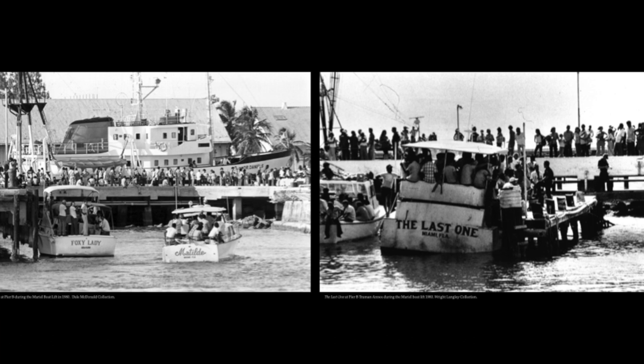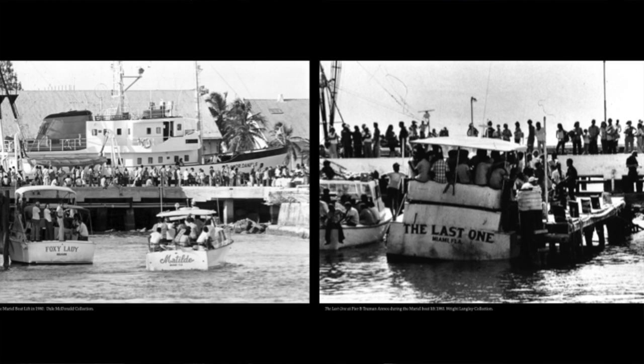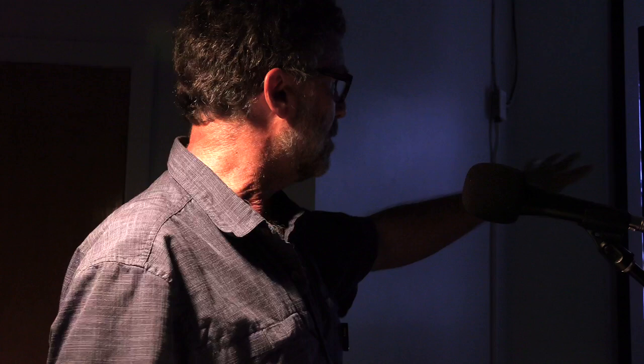Castro finally just said okay, go — and not only let people who were unsatisfied leave, but also let prisoners and mental patients leave as well. They all loaded on boats and came here to Key West. They didn't stay in Key West but went on to the mainland. But the reporting went on for months — 125,000 people came through Key West — and the country saw this and thought Key West was just overrun with refugees. Things came to a grinding halt and it looked pretty grim for a while.